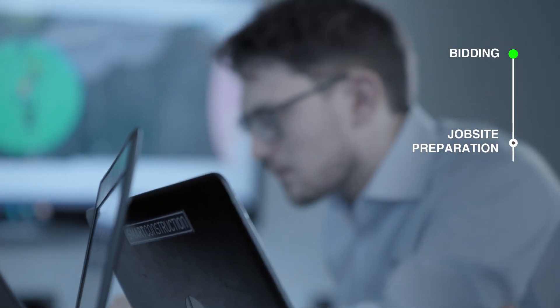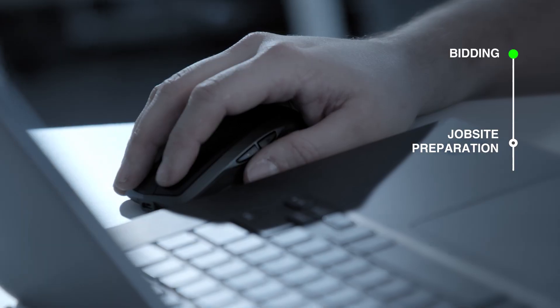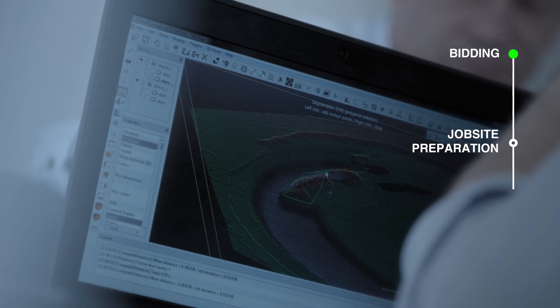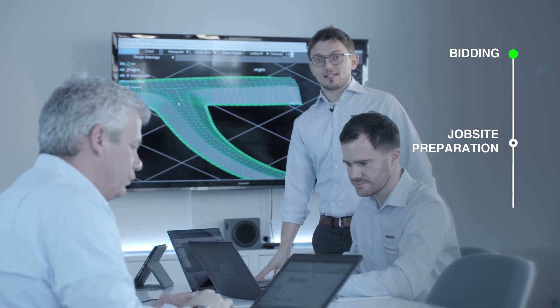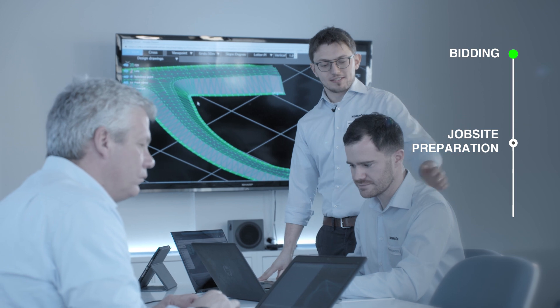Congratulations, you won the tender. Let's allocate the necessary machinery on our Smart Construction app. I'm sending them 3D data — they're ready to start. No time to create 3D data? No problem, we can take care of it.